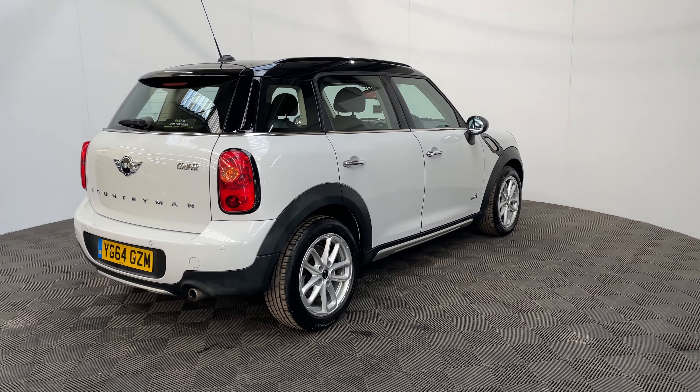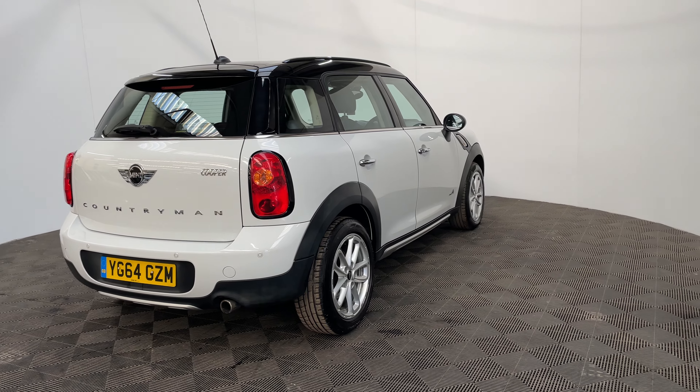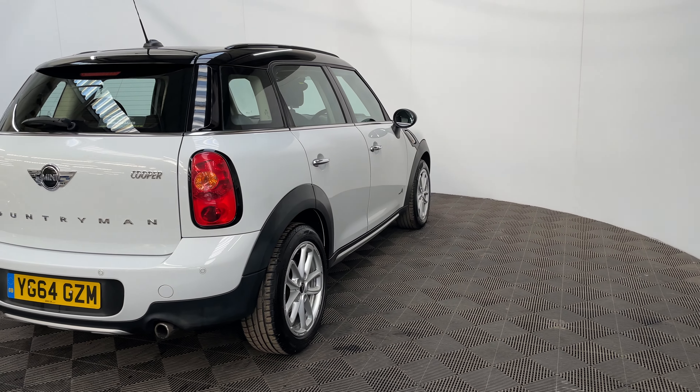The car also has a low insurance group of just 12 and has covered just over 40,000 miles, and the last service was completed by Mini.